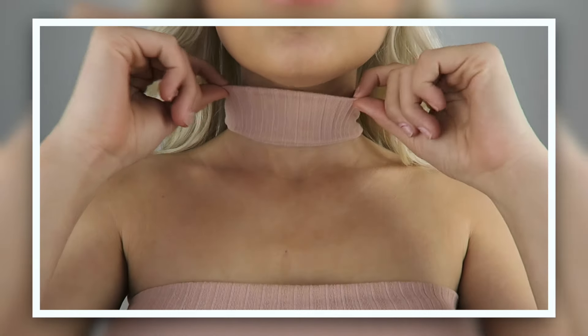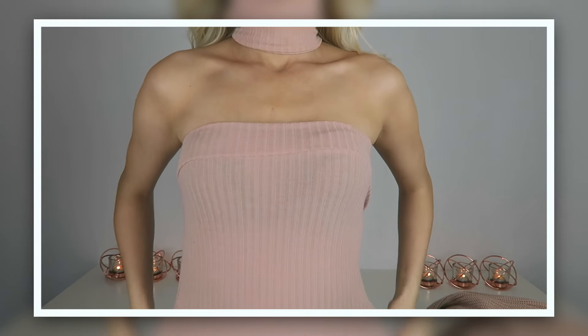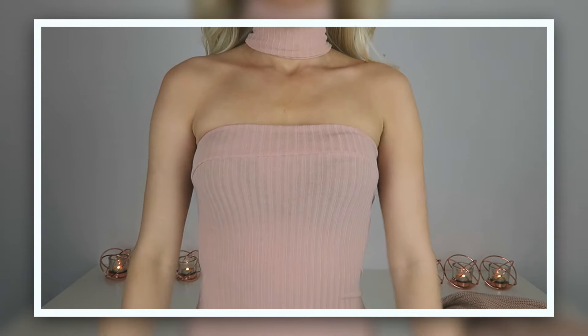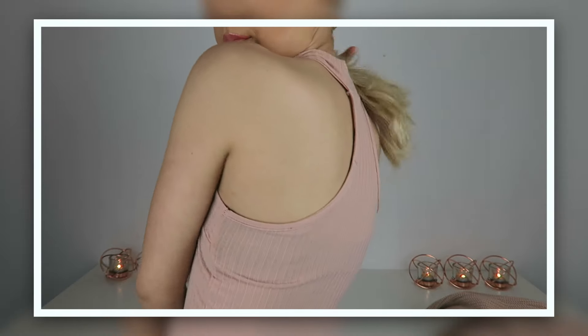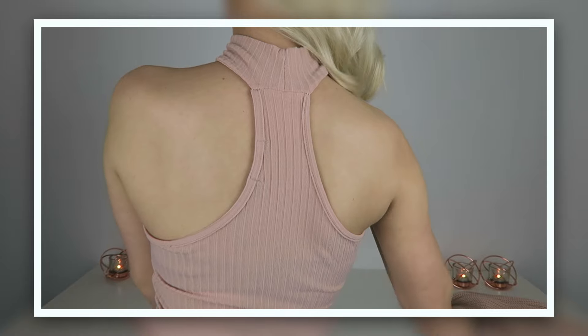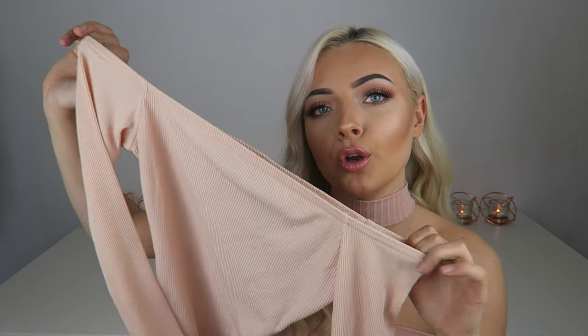Next is this top — it's so cute. It's a dusty rose nude color with a collar around the neck and a boob tube section. It's actually a bodysuit. At the back it has a choker connected to the bodysuit itself, which I think is amazing because I'm always losing things.